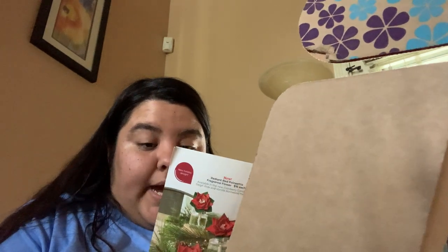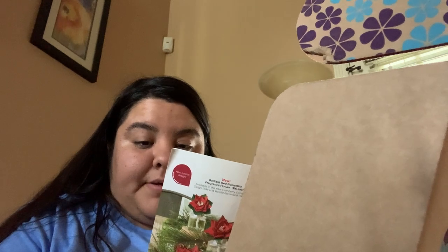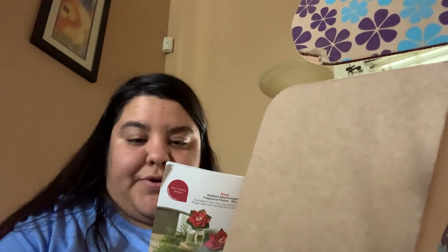I got the new Yori the Yeti Scentsy Buddy Clip, and the scent is Polar Bear Hug — blackberry jam, brown sugar, vanilla, and amber. This smells really good.